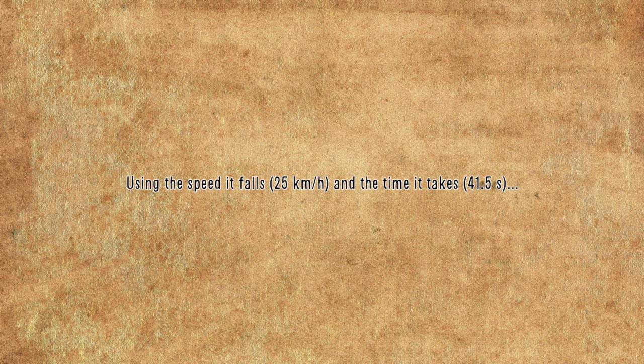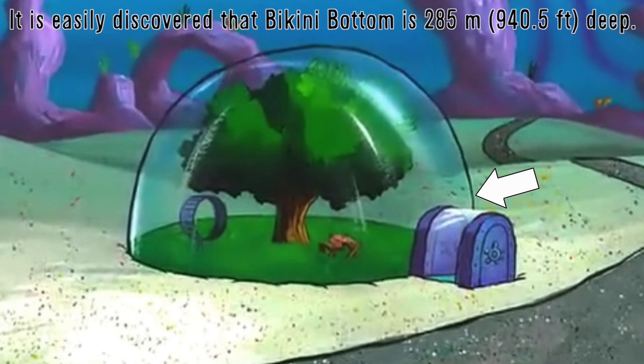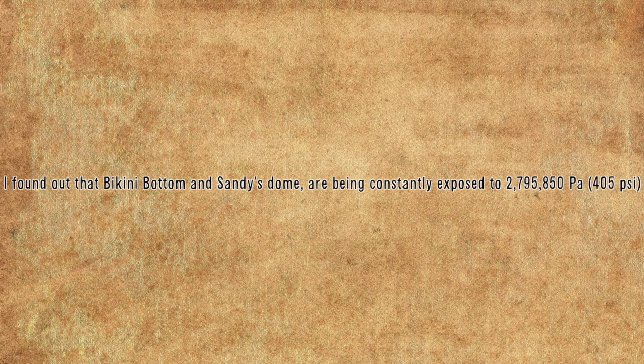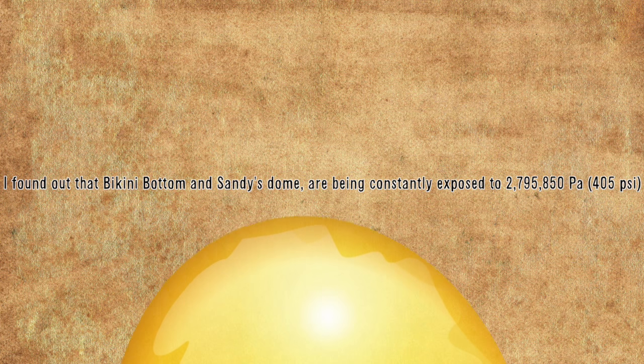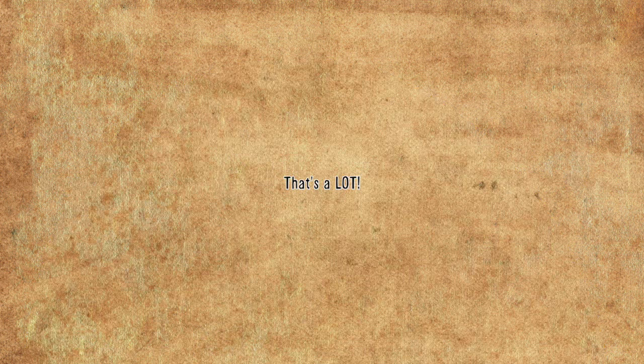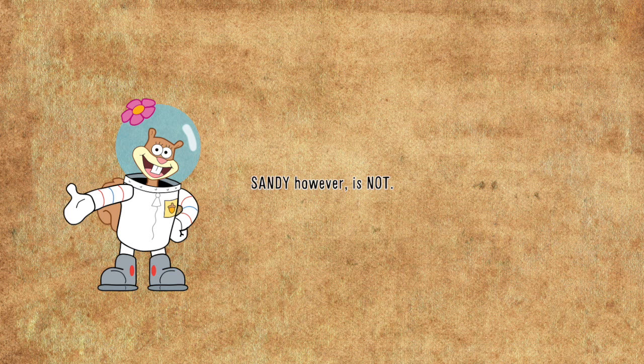Using the speed it falls and the time it takes, it is easily discovered that Bikini Bottom is 285 meters or 940.5 feet deep. Using the depth in the water pressure formula, I found out that Bikini Bottom and Sandy's dome are being constantly exposed to 2,795,850 pascals, or 405 pounds per square inch. That's a lot, but they're sea creatures, so they're fine. Sandy, however, is not.